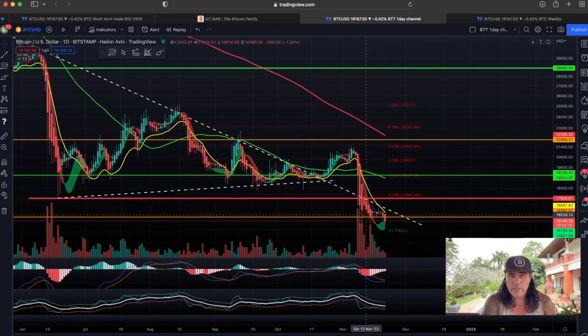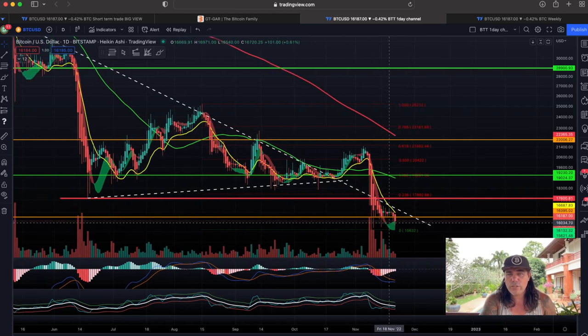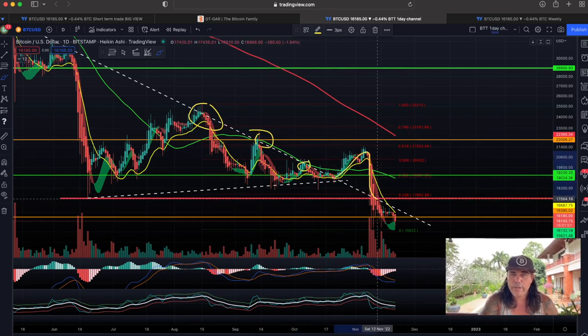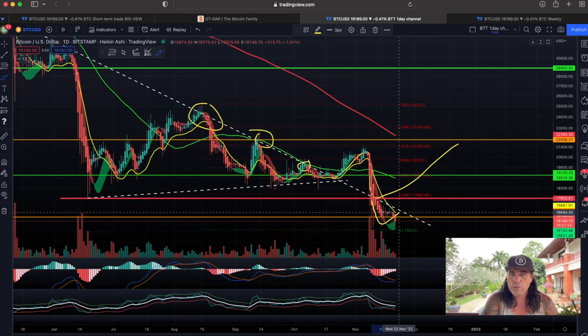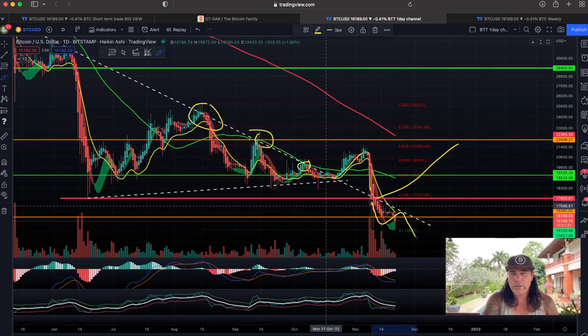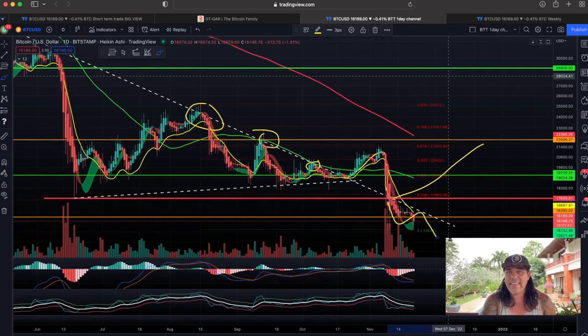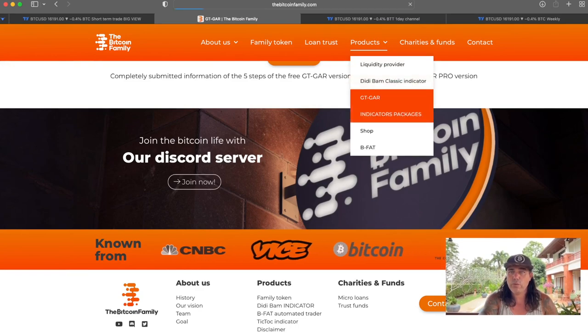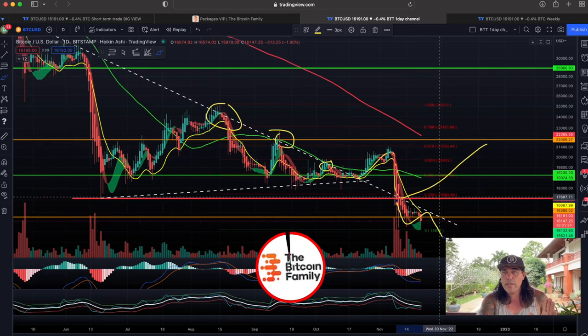Now let's jump into the daily chart — every candle is one day. You can see the candles were slowly turning from red to green already, but the resistance is that white dotted line. We found resistance there multiple times. We were happy when we broke it and should have found support, but we didn't — so now it becomes resistance. We could go lower. The basic BAM BAM indicator is also visible here, accessible on thebitcoinfamily.com under indicator packages.